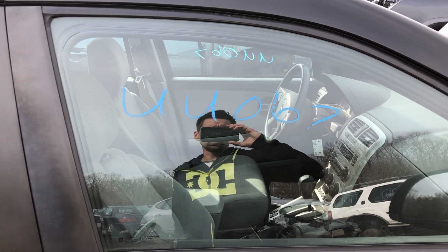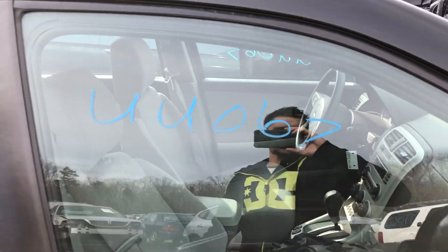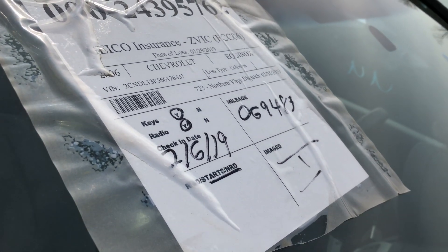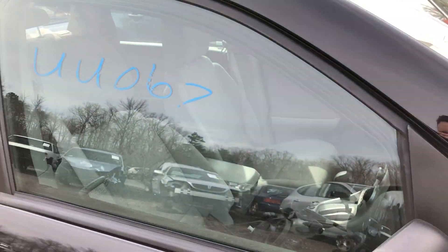Hello, this is Lou's Auto in Thornburg, Virginia. Today we have UU 067. This is a 2006 Chevrolet Equinox with 69,483 on the mileage and a 3.4 engine.